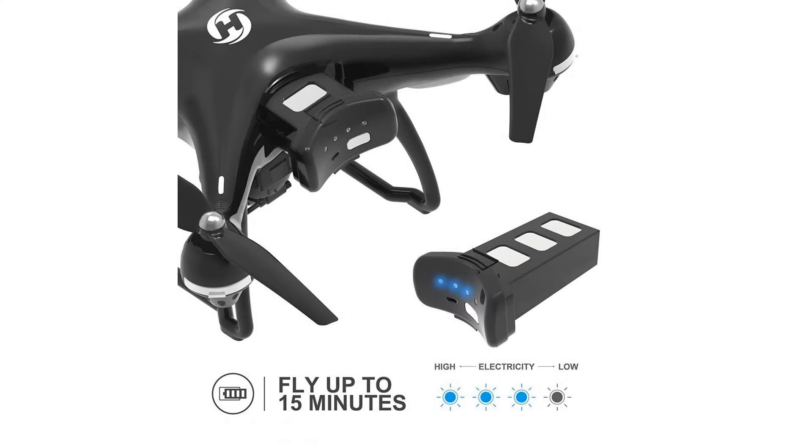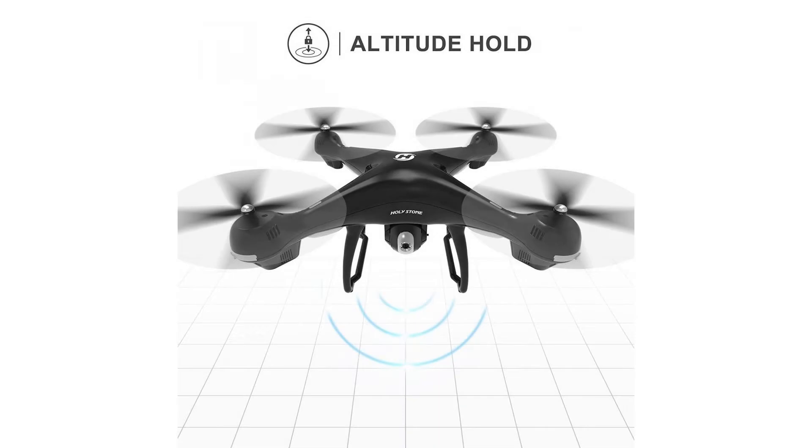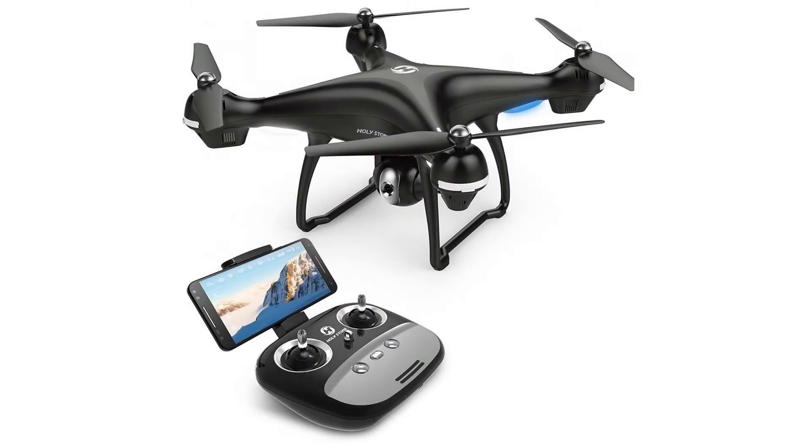Up until now, Holystone — an established Chinese drone manufacturer — has released low-cost budget drones. That isn't really the case with the HS100. Things like built-in GPS and a stabilized HD camera make this drone very interesting. Let's take a closer look and see if we can answer that question. Enjoy our Holystone HS100 review.